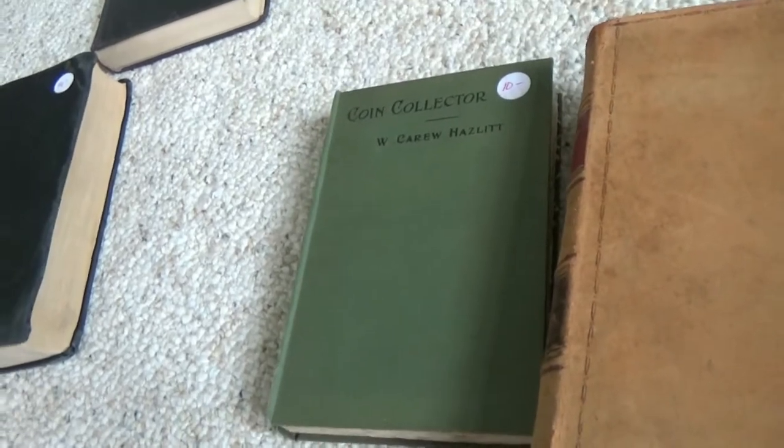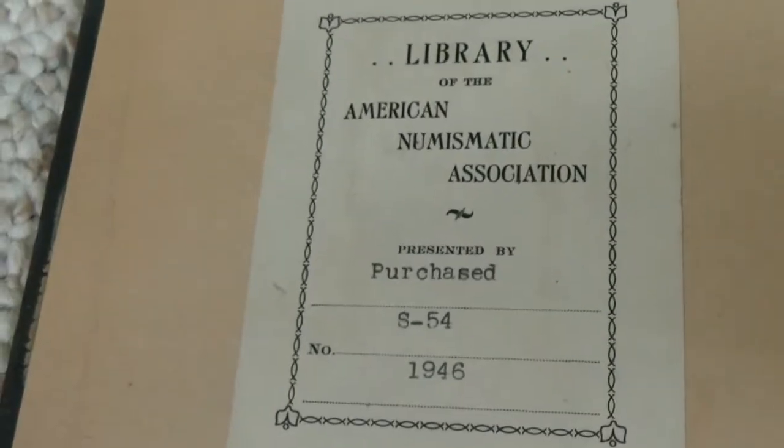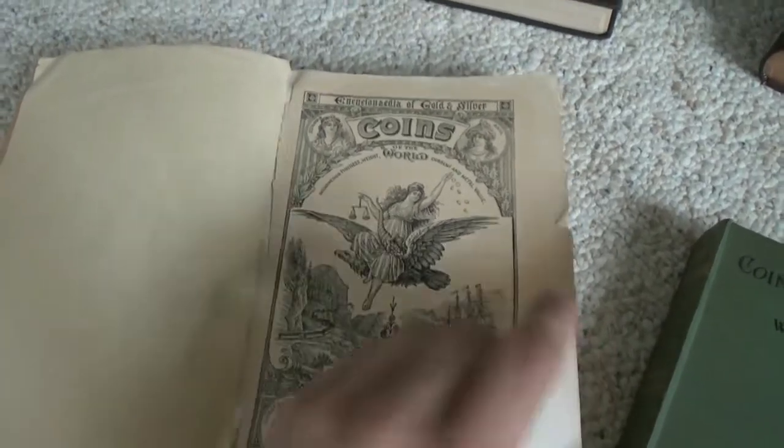I haven't gotten to look at this one fully, but I can see it's very interesting. And the next book — I love this author, A.M. Smith. Last year I got a couple of books by him, and this is another edition of one of the books I got last year. It was in the ANA Library — you can see it was purchased in 1946. It's the Encyclopedia of Gold and Silver Coins of the World by A.M. Smith, printed in 1886 in Philadelphia. It has all this writing in the inside cover — 'Acquired 1937,' '1946,' another '1937.'